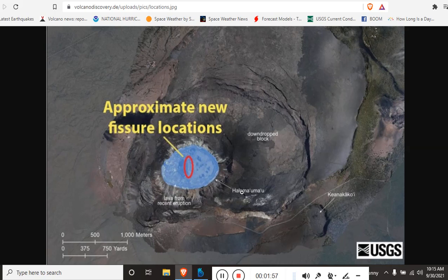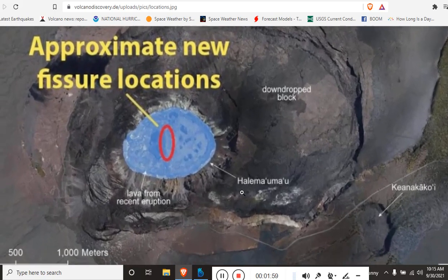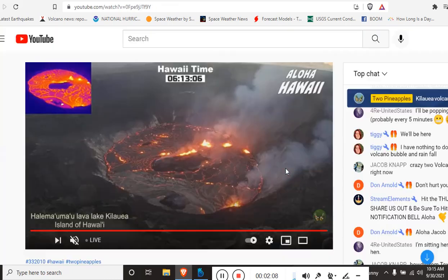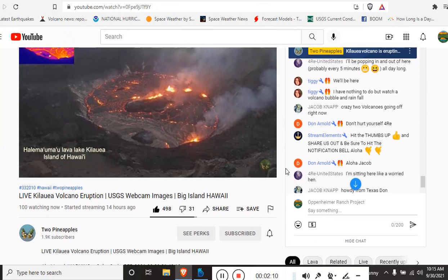Here is a thermal image, and we also have the approximate new locations of those fissures. It is in the center of that caldera. And again, we have a live stream here coming from Two Pineapples.